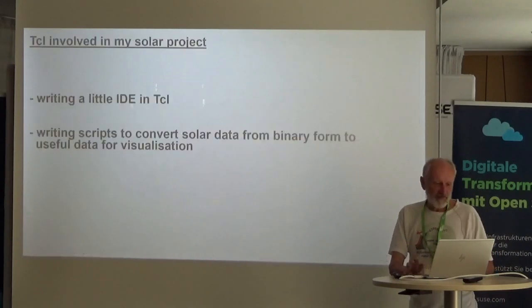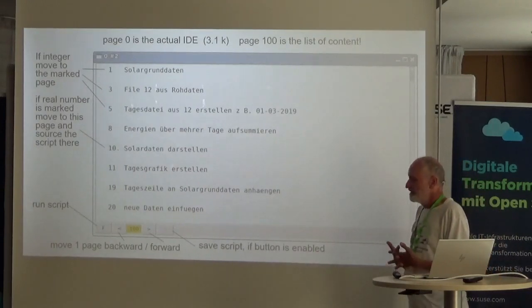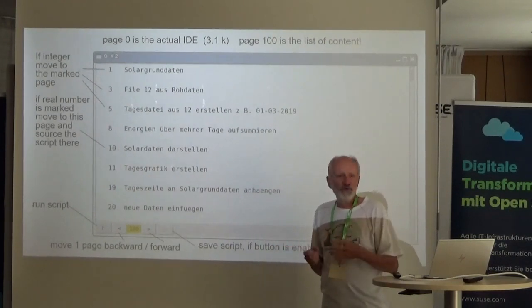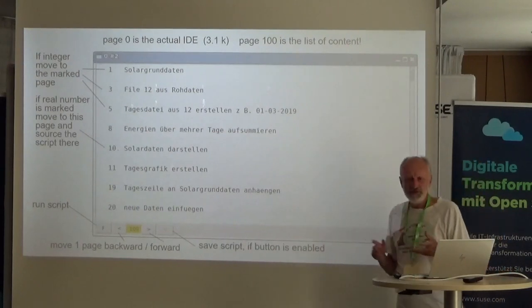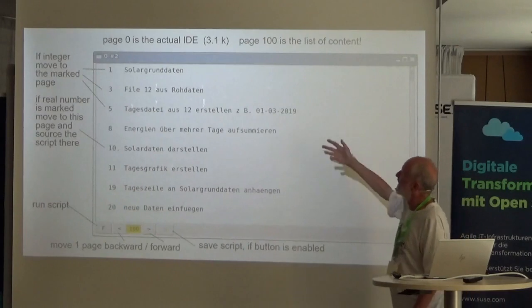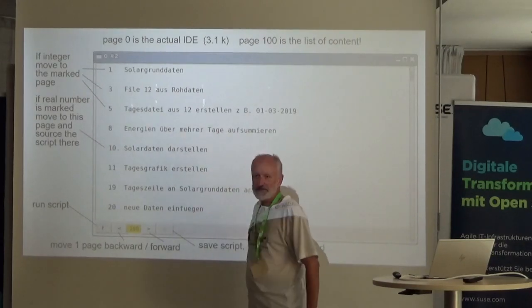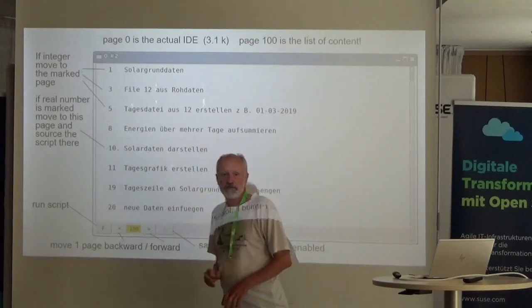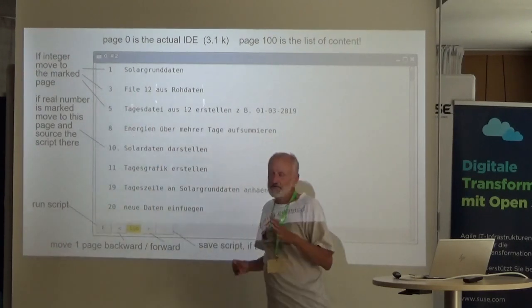The file in Dropbox contains binary content and cannot be used directly for visualization. I need to convert the data, so I made an integrated development environment — about 3.1 kilobytes — consisting mainly of a text widget and some buttons to navigate forward and backward one page.